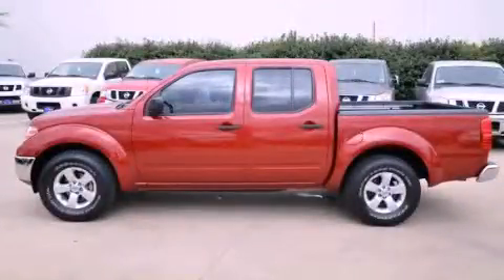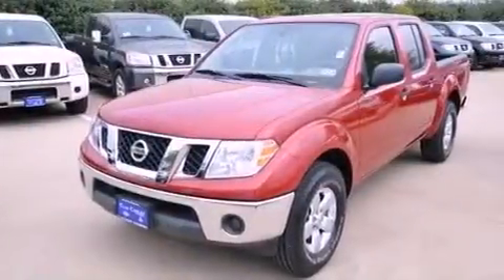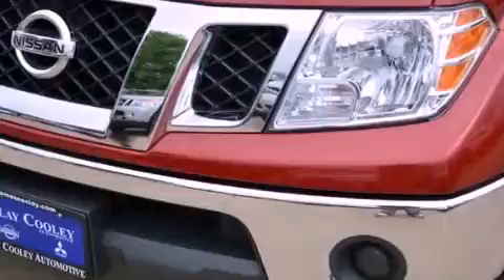This is a 2010 Nissan Frontier. It has what you need for work as well as what you want for play. It has a 4.0-liter six-cylinder engine and an automatic transmission.